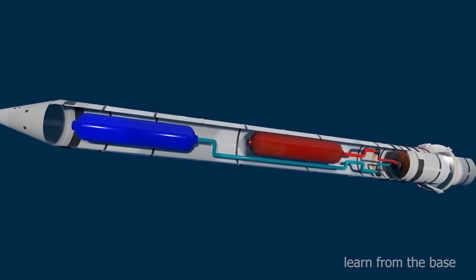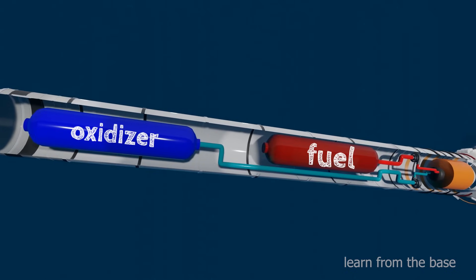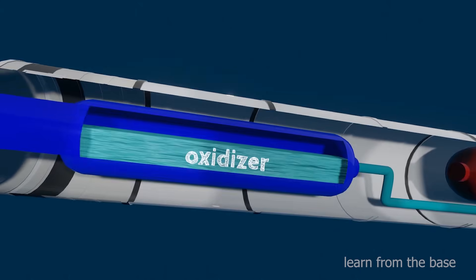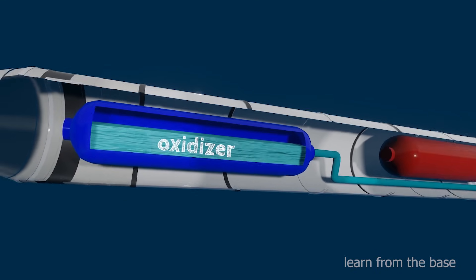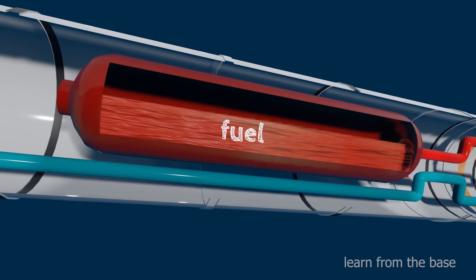The rocket consists of two tanks. One is the oxidizer tank and another one is the fuel tank. The fuel and oxidizer are separately stored in these two tanks, and they are in the form of liquid. The combination of fuel and oxidizer is called propellant. In liquid propellant rockets, the fuel and oxidizer are in the form of liquids, so these rockets are called liquid propellant rockets.